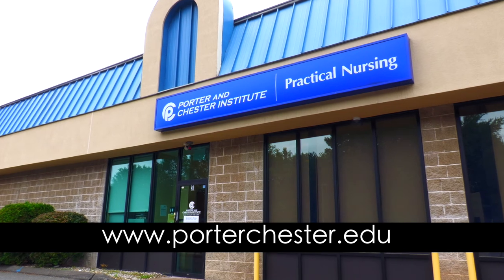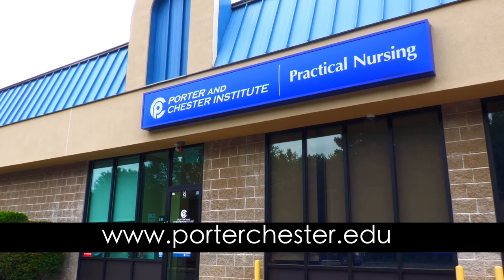So if you've been thinking about making a career change, or just maybe excel in a health career, and you're good with people and have great organizational skills — for more information, just log on to porterchester.edu. We look forward to seeing you.